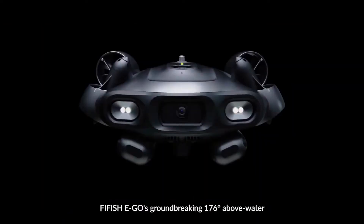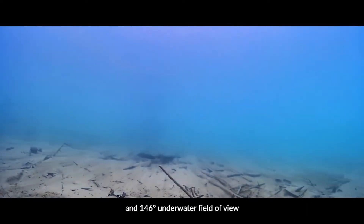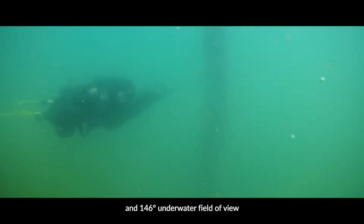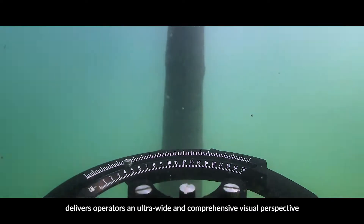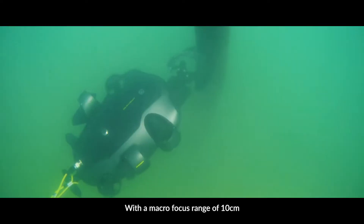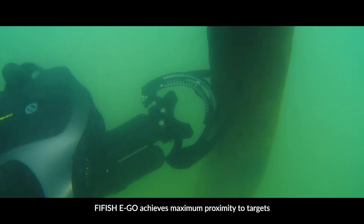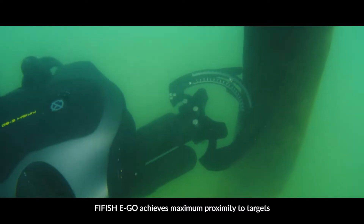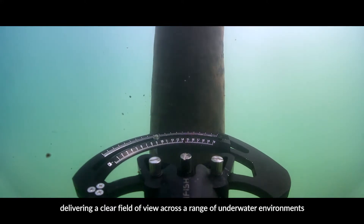Five Fish Ego's groundbreaking 176-degree above water and 146-degree underwater field of view delivers operators an ultra-wide and comprehensive visual perspective. With a macro focus range of 10 centimeters, Five Fish Ego achieves maximum proximity to targets, delivering a clear field of view across a range of underwater environments.